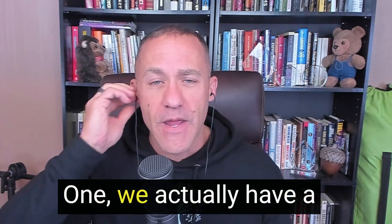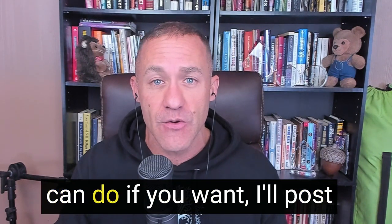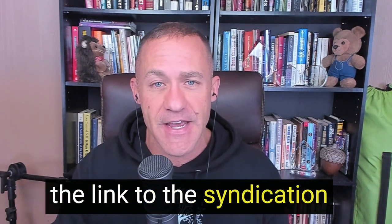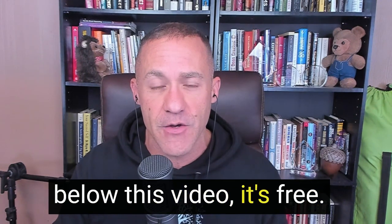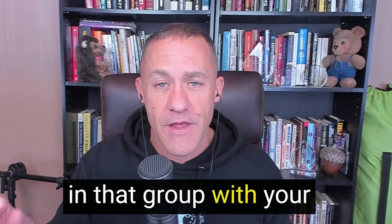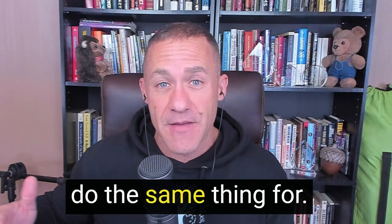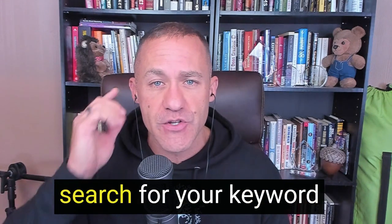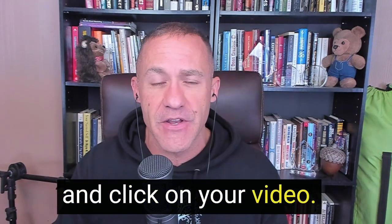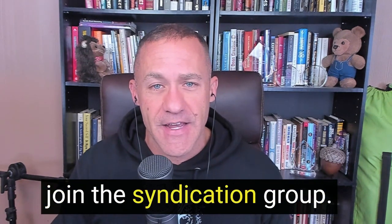So how can we use this to our advantage? There are two ways. One: we actually have a YouTube SEO Facebook group. I'll post the link to the syndication group in the comments below — it's free, no charge. You can post your video in that group with your keyword, and people in that group will go to YouTube, search for your keyword, and click on your video. This will help with YouTube SEO in a really great way.